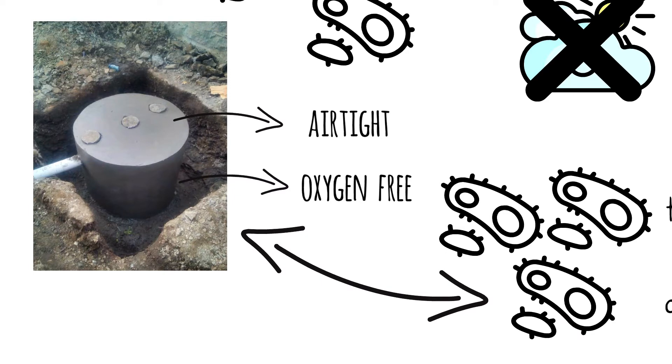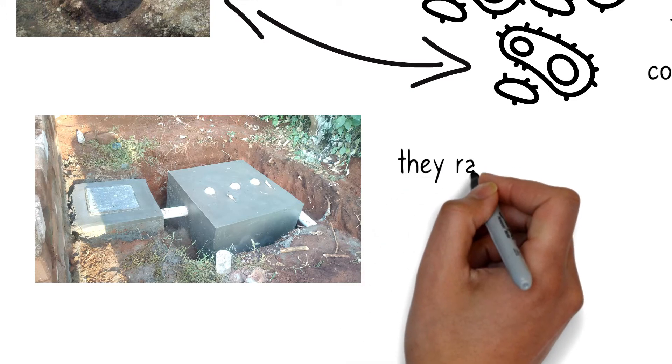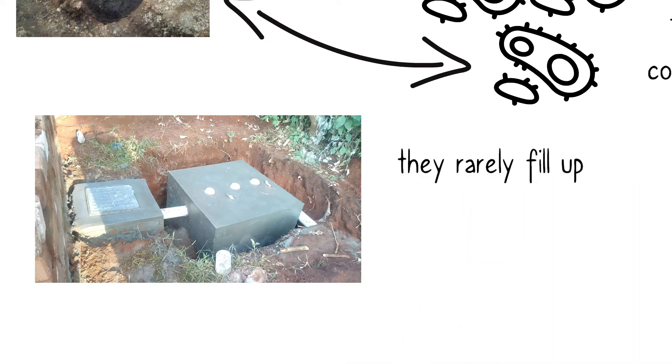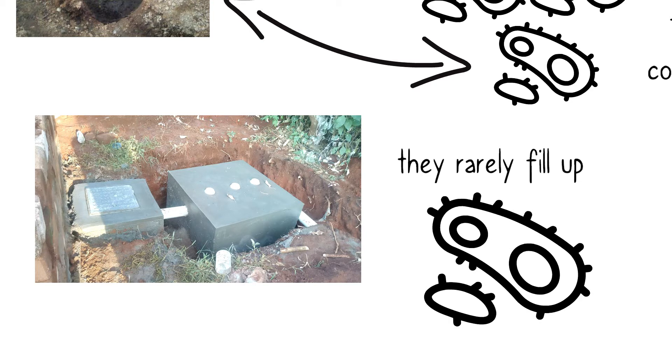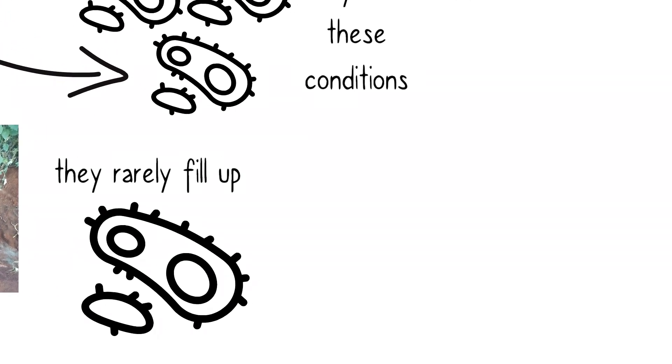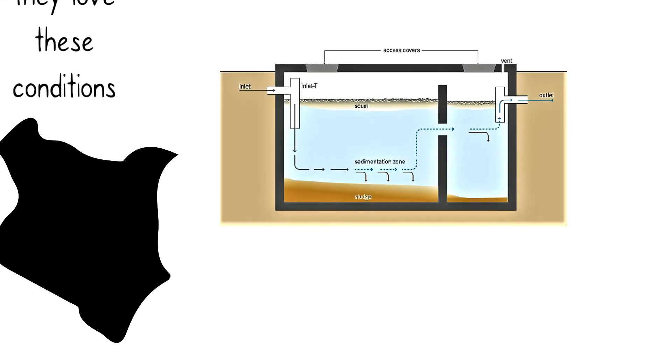The more you use your biodigester, the more the population of the bacteria increases. And the more the bacteria, the more they eat the organic waste. That's part of the reason why it's extremely rare to find a biodigester that fills up. The anaerobic bacteria feed on the waste, which goes on to reduce the volume of waste inside the biodigester. This is why here in Kenya, biodigesters are slowly replacing septic tanks.